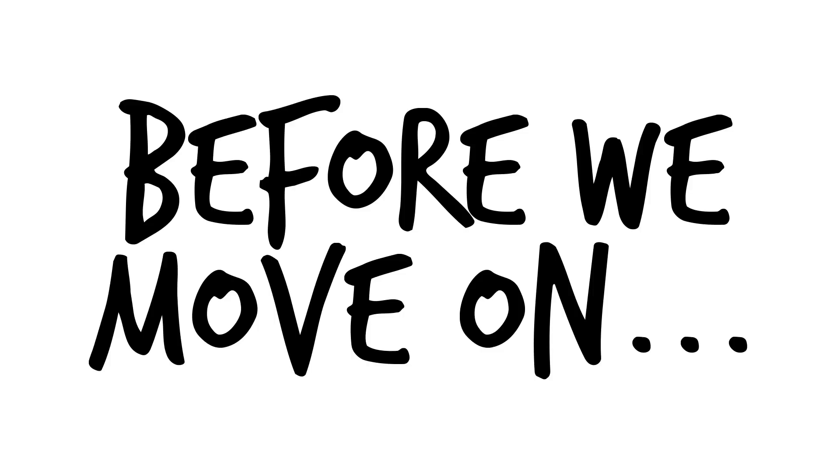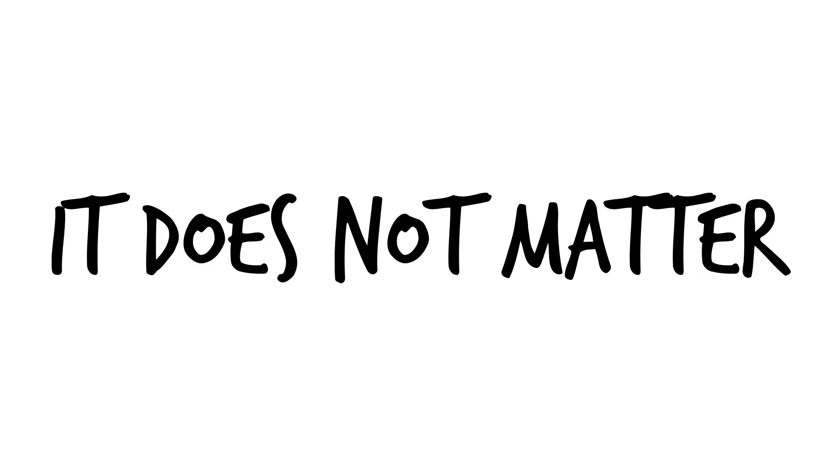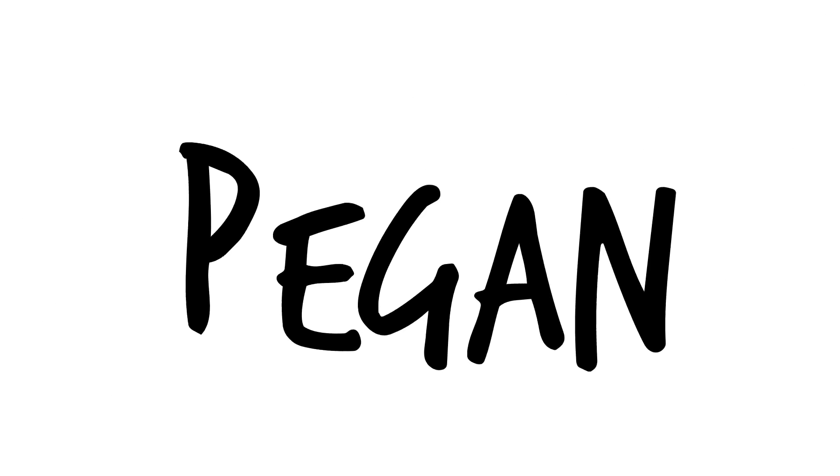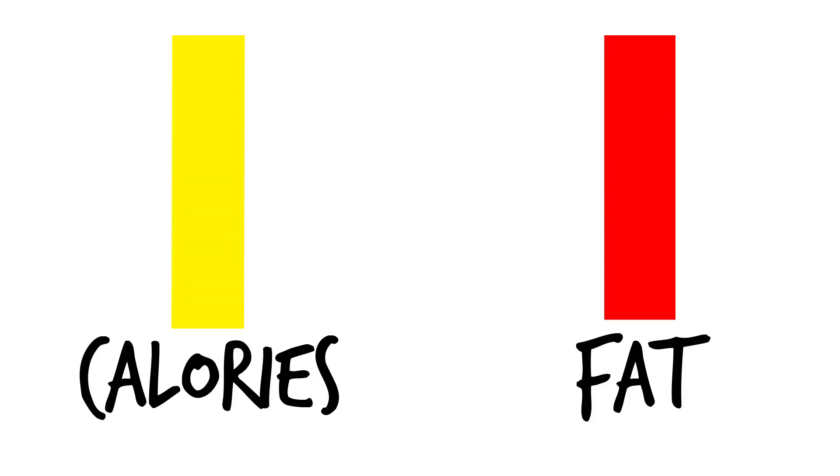Before we move on, I do want to make it clear that in order to burn fat, you must be in a calorie deficit. It does not matter whether you're paleo, vegan, or pegan. Energy has to be either used or stored once it's consumed, and if you're getting in too much energy, it will get stored.